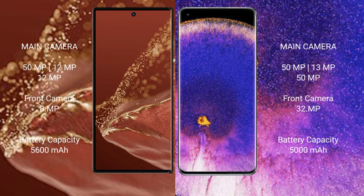The Huawei Mate XT Ultimate rear triple camera setup is 50MP plus 12MP plus 12MP, with a 8MP front camera. The Oppo Find X5 Pro rear triple camera setup is 50MP plus 13MP plus 5MP, with a 32MP front camera.